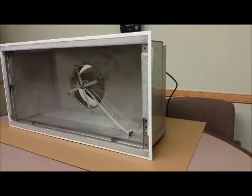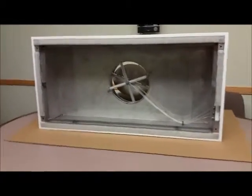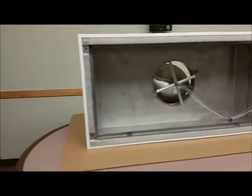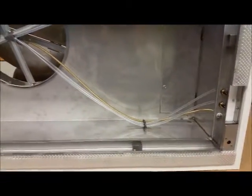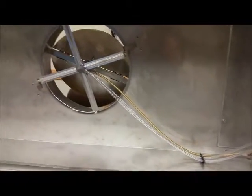Our new LED lighted HEPA laminar flow diffusers feature all of the same options as our standard HEPA laminar flow diffusers. These options include cable operated dampers, PAO pressure ports, and our PAO challenge system.